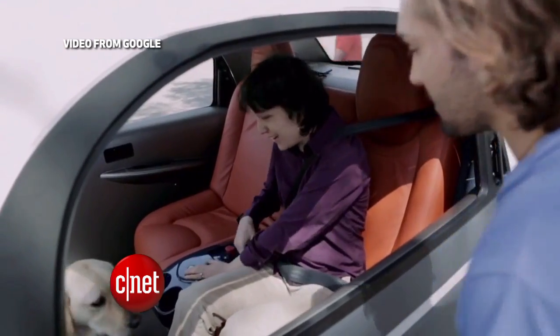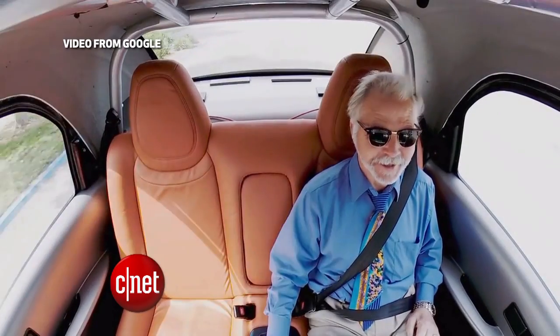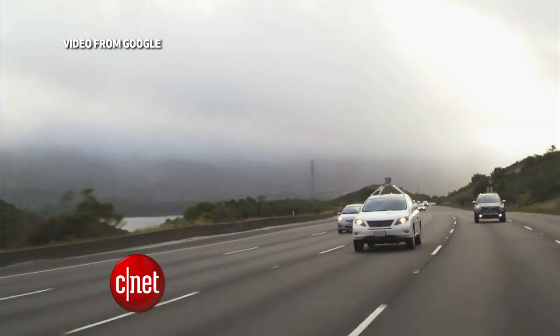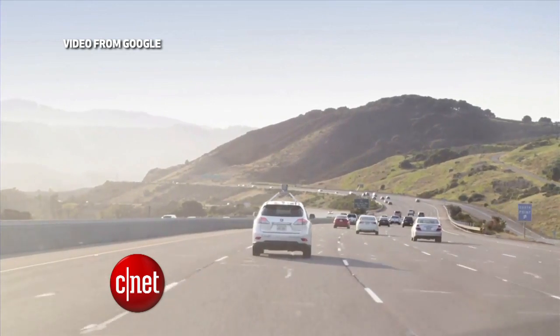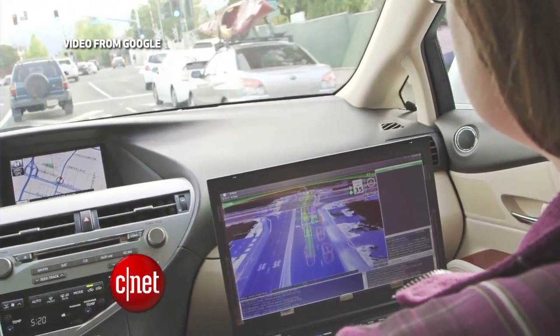When we talk about self-driving cars, there are really two categories. Ones that take on the design and mechanics of a typical car you're familiar with, like this Lexus SUV. A driver can flip a switch to take their hands off the wheel, foot off the pedal, and give the car control. Google has been testing a fleet of these SUVs on city streets.